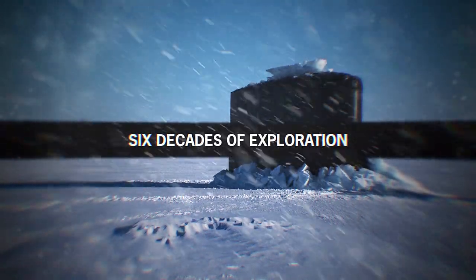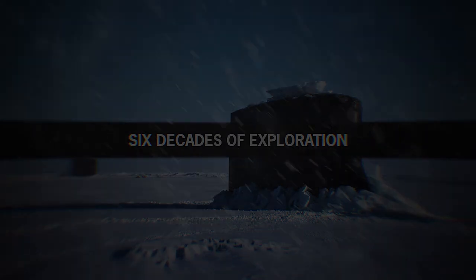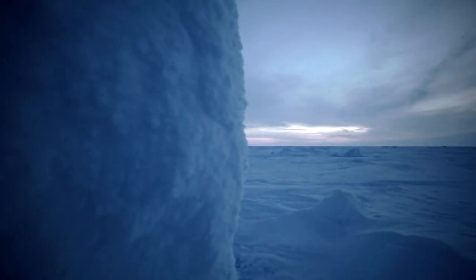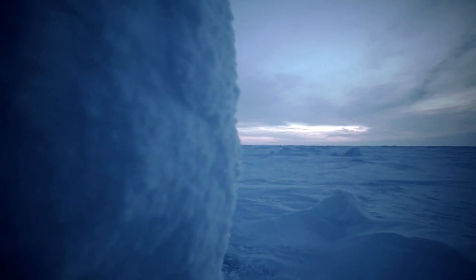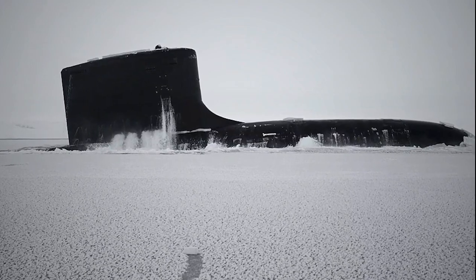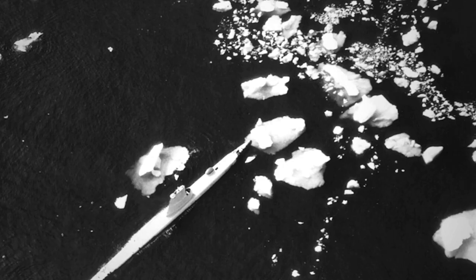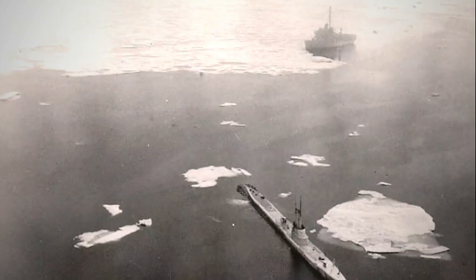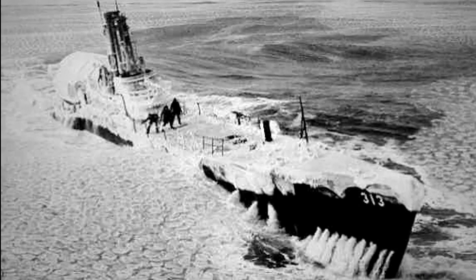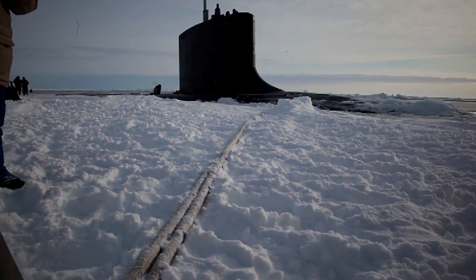Submarine forces have conducted under-ice operations in the Arctic region as far back as the late 1940s in support of inter-fleet transit, training, overall operations, and cooperative Allied engagements. However, the United States' first official ICE-X, in which a submarine surfaced and broke the ice, was in 1958. Since then, the United States submarine force has completed 26 Arctic exercises.